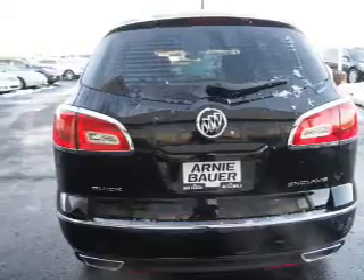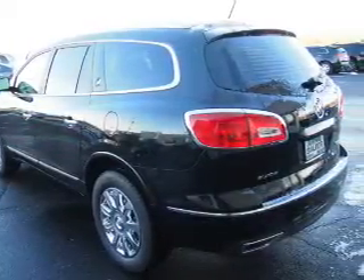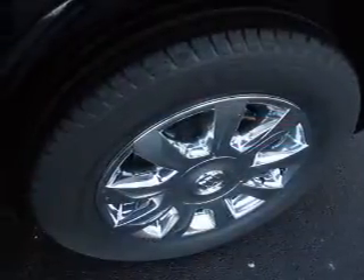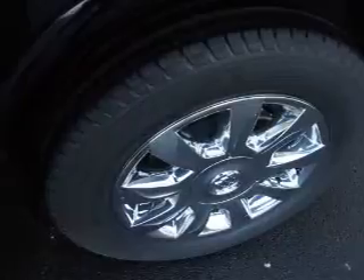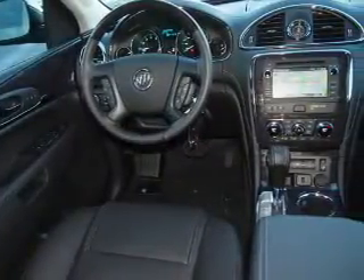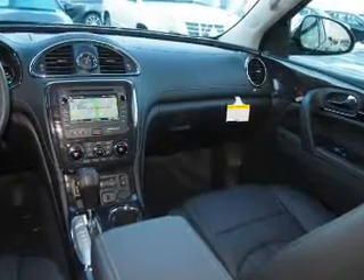Traction control, stability control, daytime running lights. Inside you'll find a heated steering wheel, third row seat, leather seats, Bluetooth connectivity, Sirius XM satellite radio and auxiliary input, remote start, steering wheel controls, rear temperature controls, and automatic climate control.